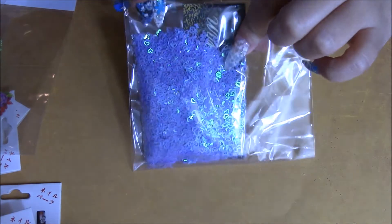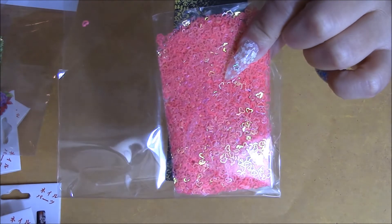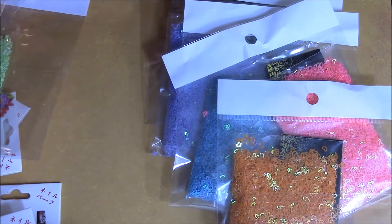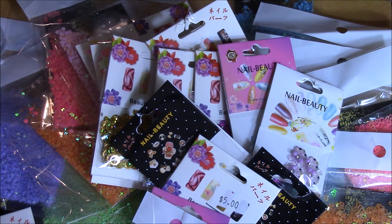I got these hollowed out purple iridescent hearts, blue hollowed out iridescent hearts, hot pink hollowed out iridescent hearts, and orange hollowed out iridescent hearts. So yeah, that's my haul from CM Nail Supply — you can check her out on Facebook.